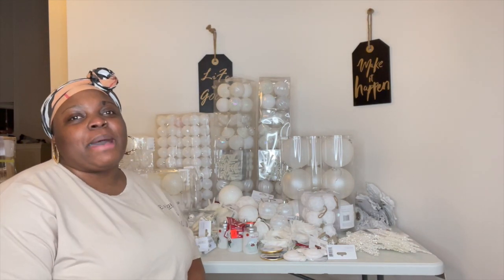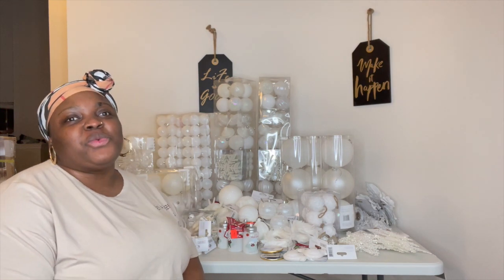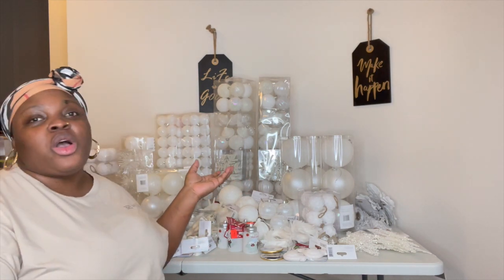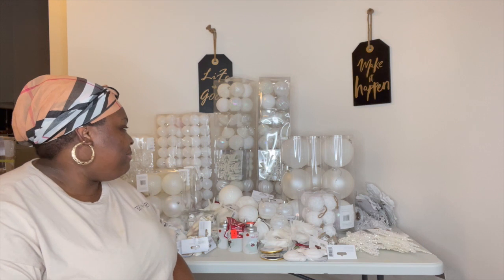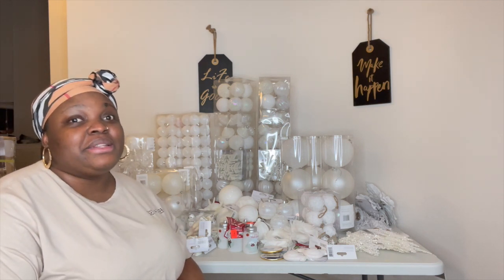Hey guys, welcome back to the Scott Family 9. Today I'll be doing our Christmas decor haul. I got some amazing stuff from Canadian Tire.